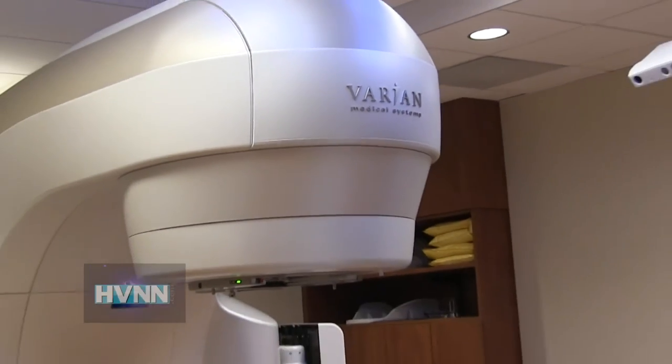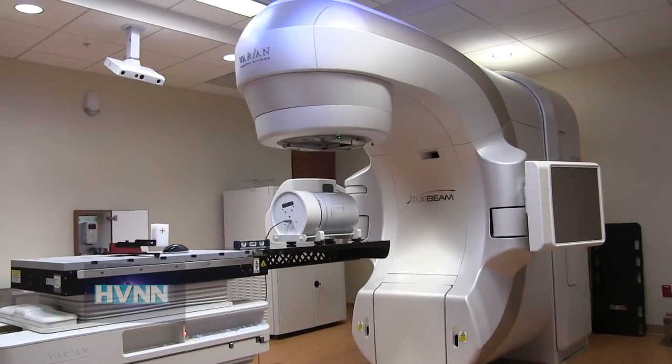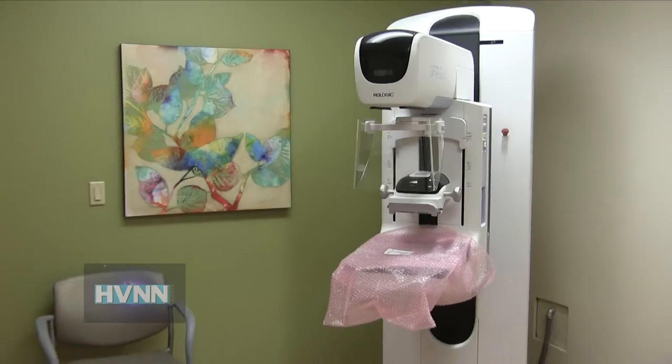This is for stereotactic body radiotherapy and stereotactic radiosurgery for addressing tumors in the brain and the body. We have all 3D mammography now — it's very high definition.